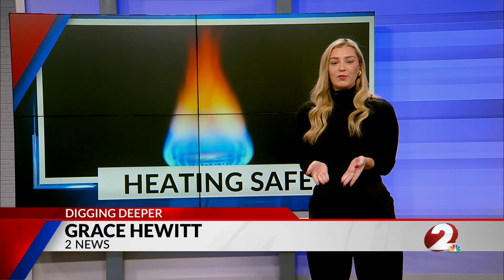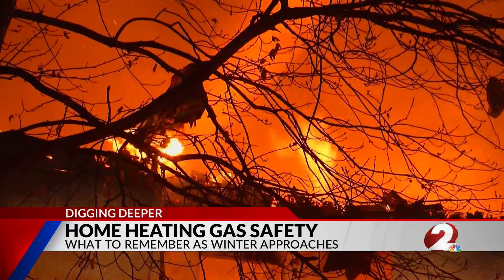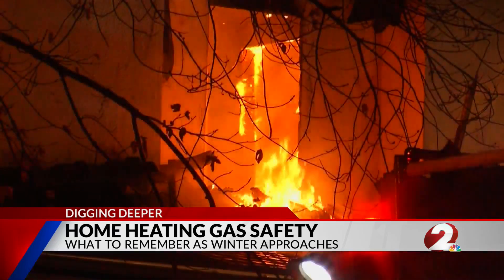When using natural gas to heat your home, there's an invisible threat that can present itself as we approach the colder months. According to the American Red Cross, home heating is the second leading cause of residential fires in the U.S.